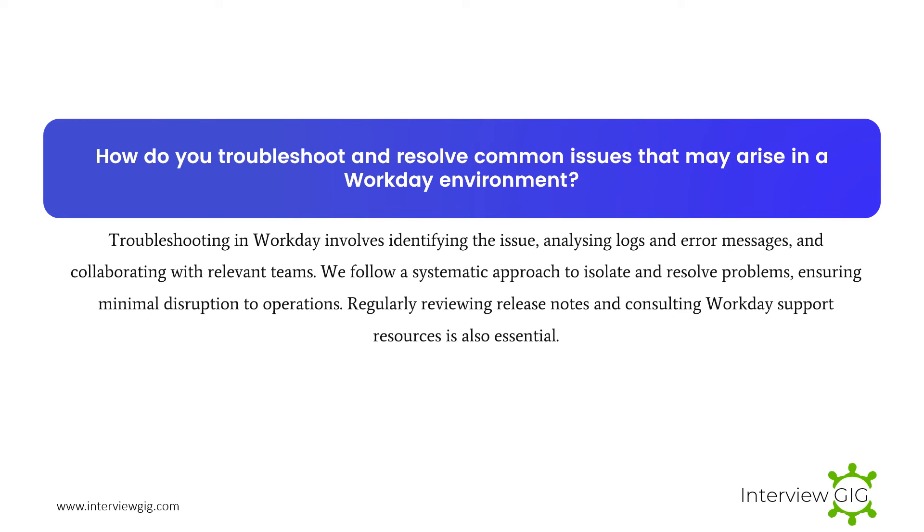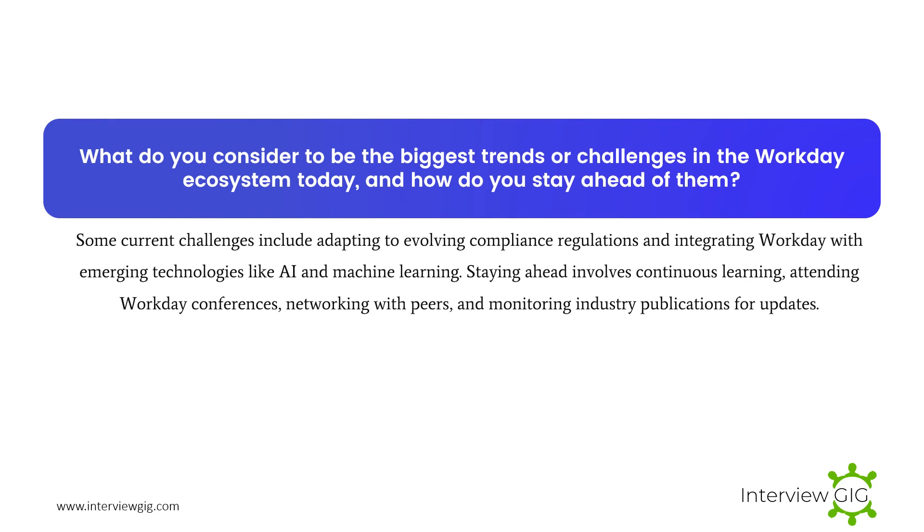How do you troubleshoot and resolve common issues that may arise in a Workday environment? Troubleshooting in Workday involves identifying the issue, analyzing logs and error messages, and collaborating with relevant teams. We follow a systematic approach to isolate and resolve problems, ensuring minimal disruption to operations. Regularly reviewing release notes and consulting Workday support resources is also essential.